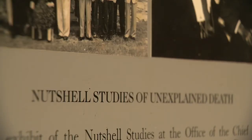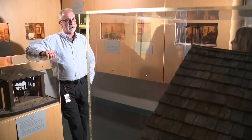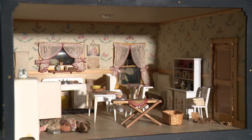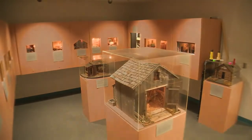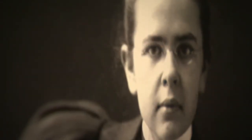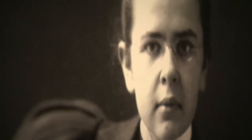She exists only as a doll in the Nutshell Studies of Unexplained Deaths. They are dioramas — basically 1940s virtual reality — used to teach homicide detectives how to investigate crime scenes. These 18 doll houses were created almost 70 years ago by an heiress, Frances Glessner Lee. She made death investigation a profession.